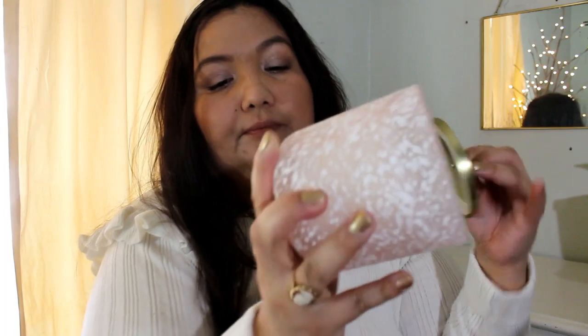The next thing is a candle, because she knows me. I really like this pink frosted coating on the jar, and then it has a little gold knob. It has a light scent — it's in the scent brushed cotton, and it's my favorite scent. So that's from Marshalls.